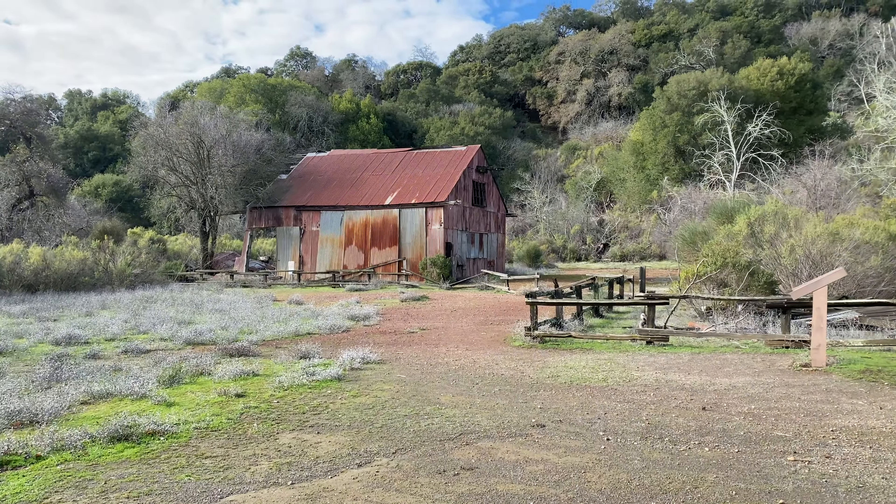As you hike to the top of the Mine Hill Trail, you can see the surrounding mountains and the valley.